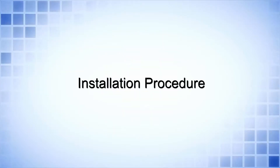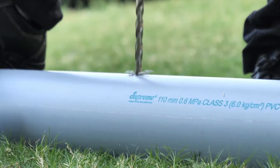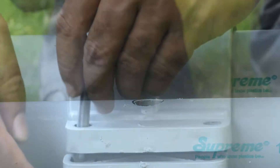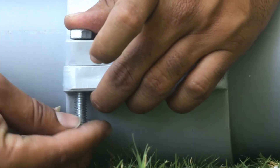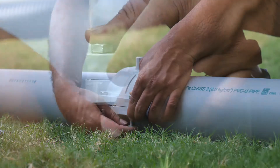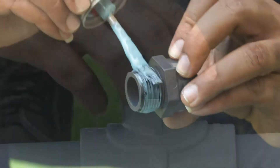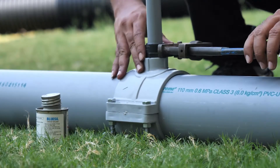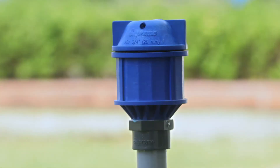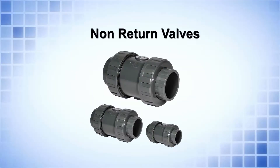Installation Procedure: Make a full-size hole on the pipeline in accordance with the size of the valve. A service saddle or strap saddle should be used for fixing the air release valve. After installation, ensure that the air valve is operating properly without any leakage and see that they are protected.